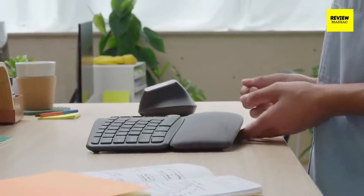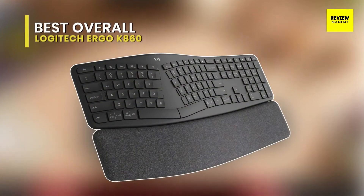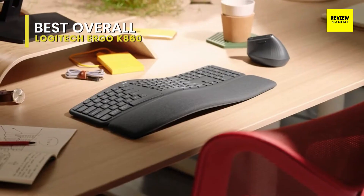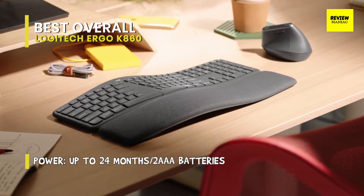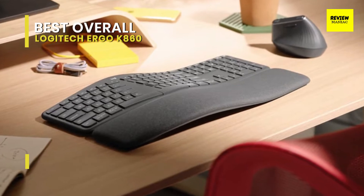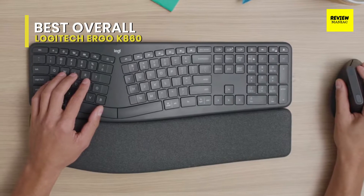Best overall: Logitech Ergo K860. The Logitech Ergo K860 will change your typing activity. The Ergo's sleek design brings the keyboard into a modern age — no more of the hunched-over, hunt-and-peck typing of your first keyboard. First and foremost, the Ergo is exceptionally convenient to use.